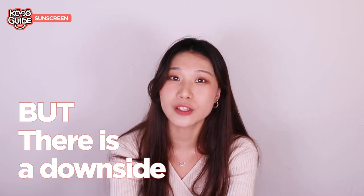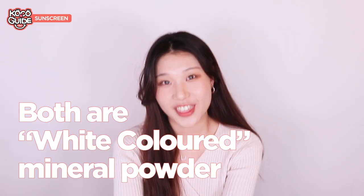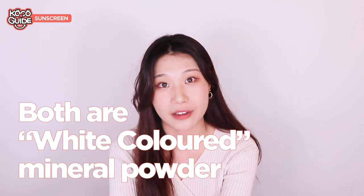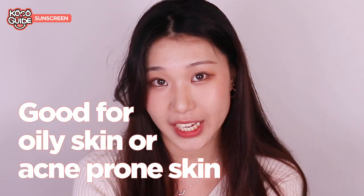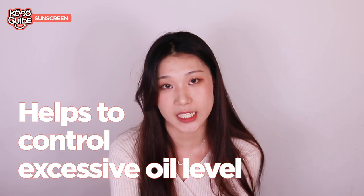The only downside is that it forms a white cast. The reason is that both zinc oxide and titanium dioxide are white-colored mineral powders that can be quite hard to blend out and can dry skin out as well. This makes physical sunscreens not ideal for beauties with dry skin, but it could be a go-to for people with oily or acne-prone skin because it really helps to control excessive oil levels.